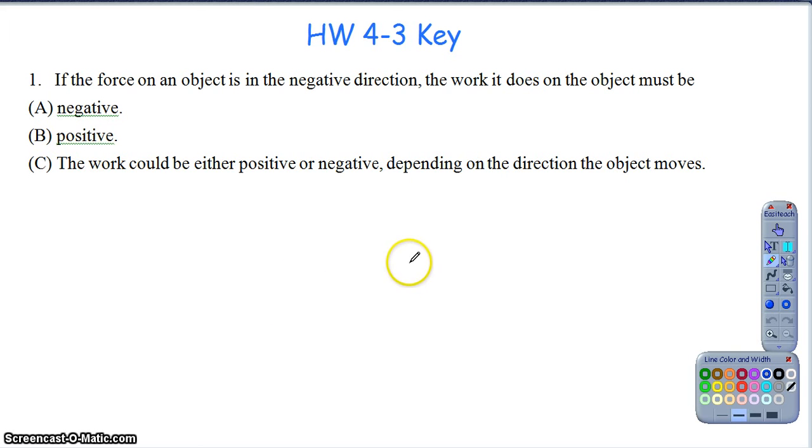For part one of homework 4-3, question one: if the force on an object is in the negative direction, the work it does on the object must also be - and don't get fooled by this one. Just because the force is going in whatever I've defined as the negative direction, that doesn't mean the work has to be negative.